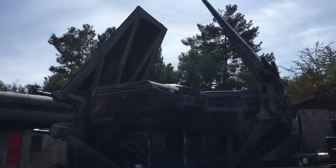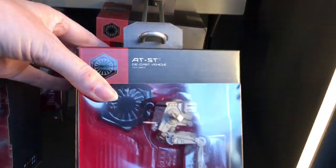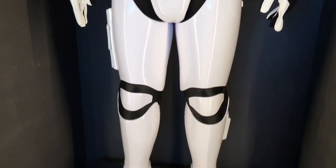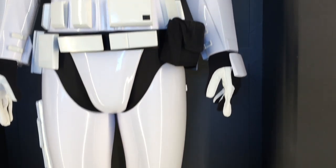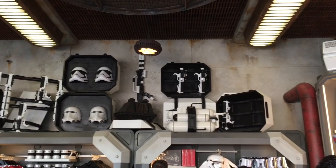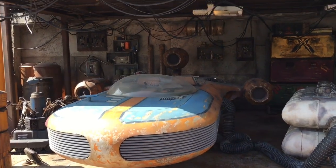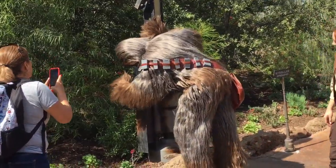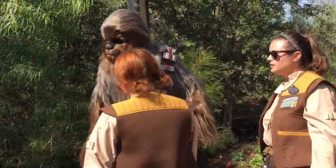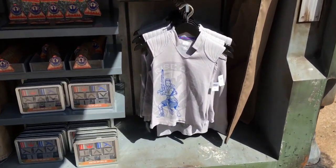We're headed to the first order area with Kylo Ren's ship. And they sell the various ships. So here's the Tie Echelon that they have right outside. They also have a little chicken walker. Here is a cool Stormtrooper costume — the armor is awesome and it is almost $7,000, but very authentic. Again, a lot of cool details around the shop. There is a land speeder parked in this garage. There's Chewbacca — he's fixing stuff.